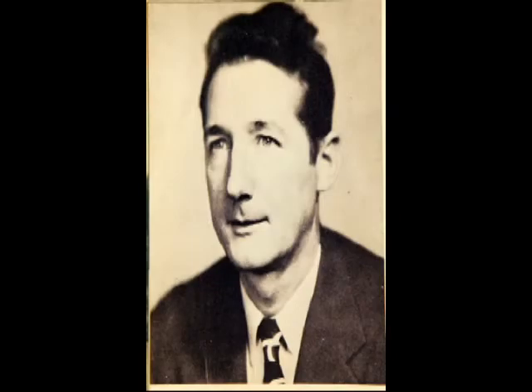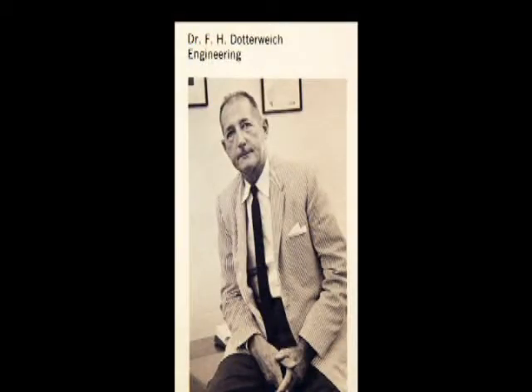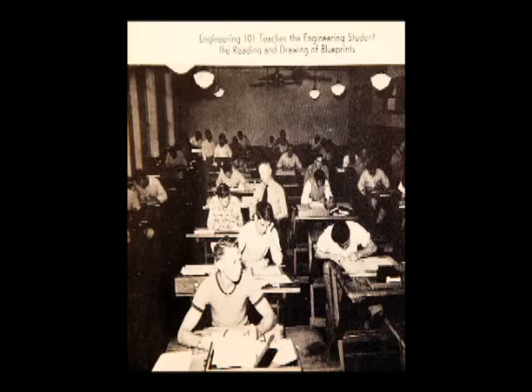Frank H. Dotterweich, a pioneer in the field of natural gas engineering, dedicated nearly half a century to the development of the College of Engineering at Texas A&I University.